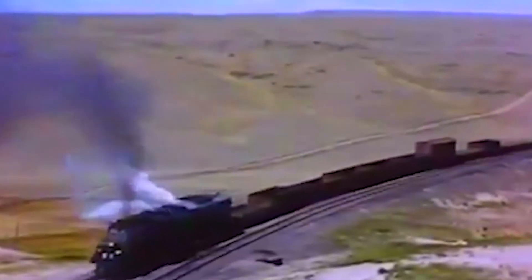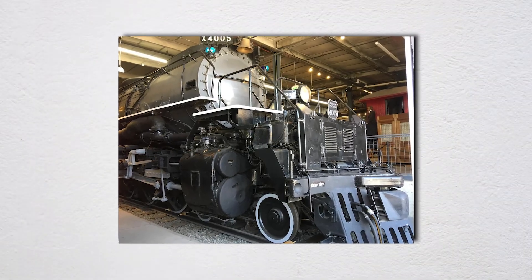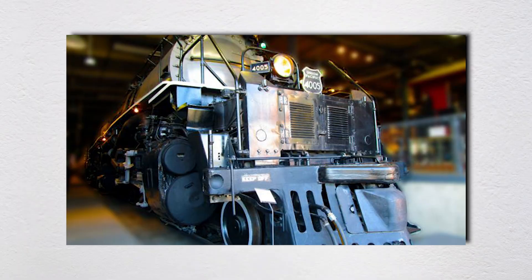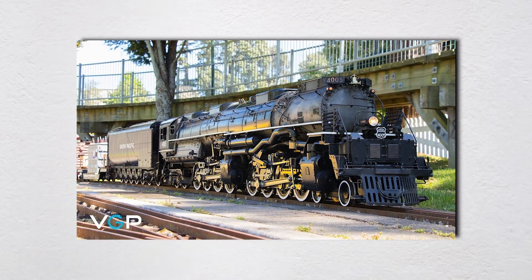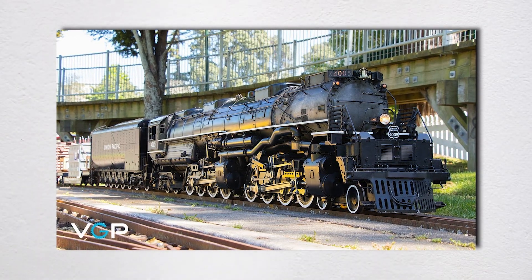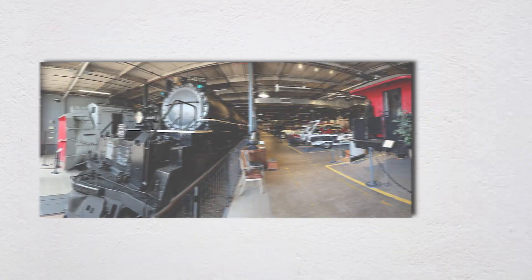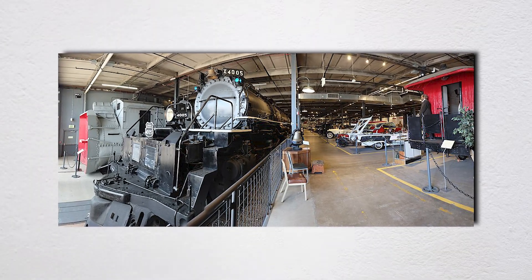Today, eight Big Boys survive. Number 4005 sits in the Forney Museum of Transportation in Denver, Colorado. If you visit, you can walk around it, study the massive drivers, peer into the firebox. The rebuild was so thorough that you'd never know it was once twisted wreckage in the Wyoming desert. Every year since 2003, the museum holds Big Boy Day, a memorial for Leo Murray, Lawrence Endress, and James Anderton. Visitors can hear their story, understand their sacrifice, and remember that behind every engineering marvel are human beings taking risks.